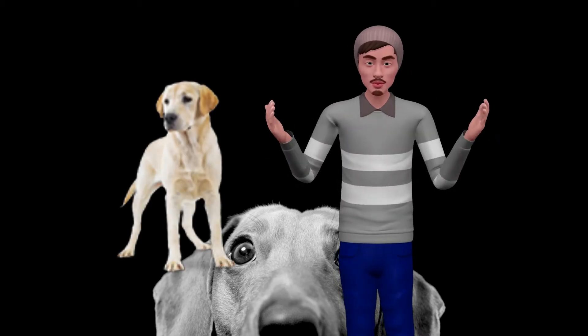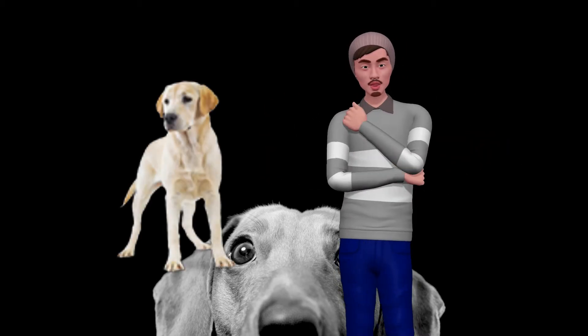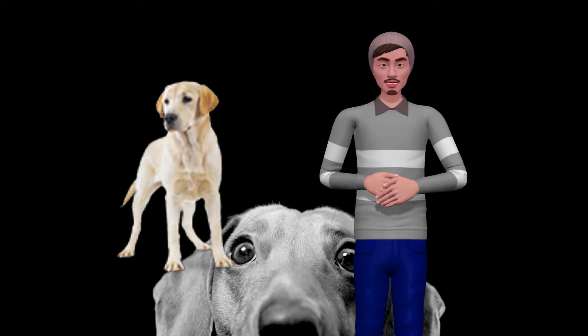No matter how stressed your dog is, you can help your pet cope with stress and overcome the problem. These are the 10 best ways to help your dog overcome stress.